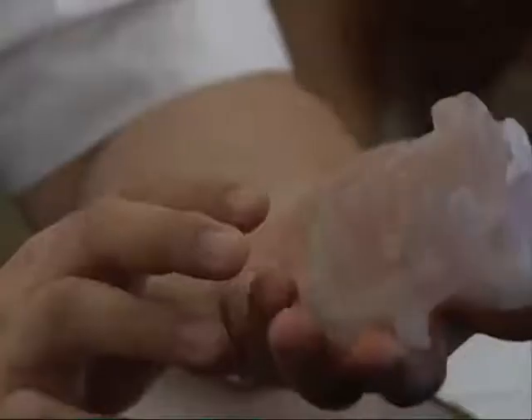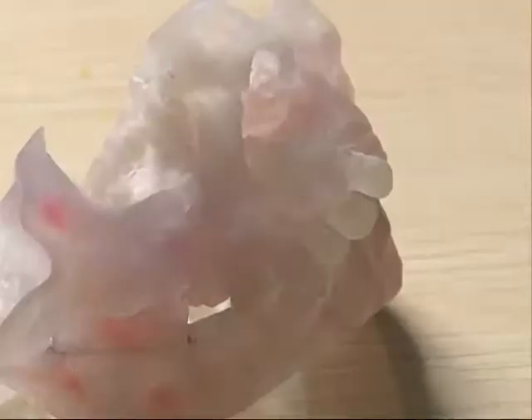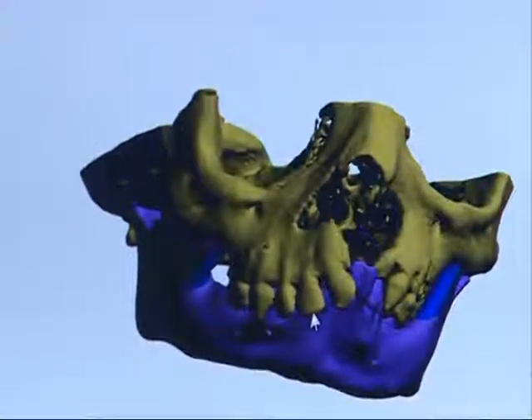To improve their odds of a successful operation, doctors used 3D printers to produce a physical model that replicates the girl's jaw structure. They studied the model and conducted two simulated operations before bringing the girl in for surgery.